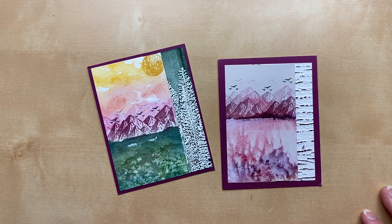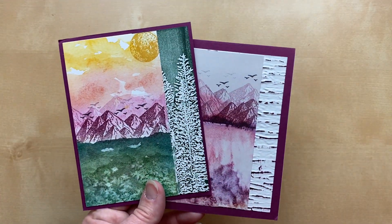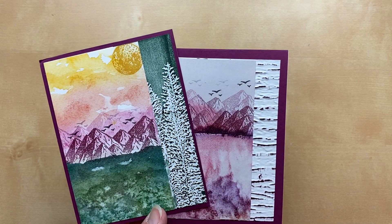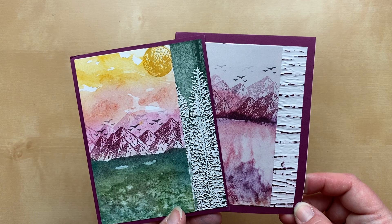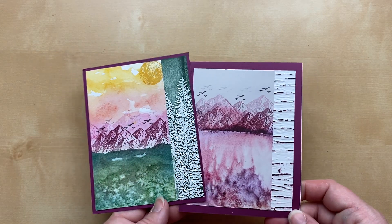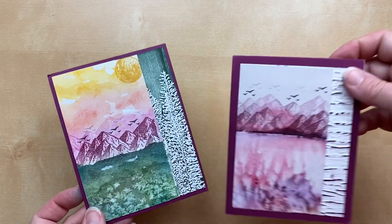Next up, a card from Mary Fudge — she sent two so I get to choose one, but I couldn't decide, so I'm showing both! These use the New Horizons designer paper with two different embossing folders — the Old World Paper folder and the Evergreen Forest folder. We've got stamped mountains on the designer paper, a stamped moon, and birds. Really great cards, Mary! Which would you keep — the one with the green trees or the one with the pink and purple designer paper? Leave a comment and let me know! I'm really torn.